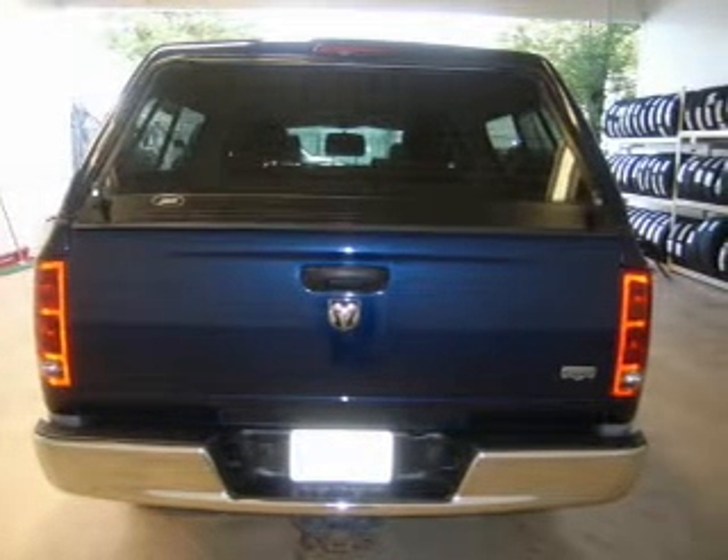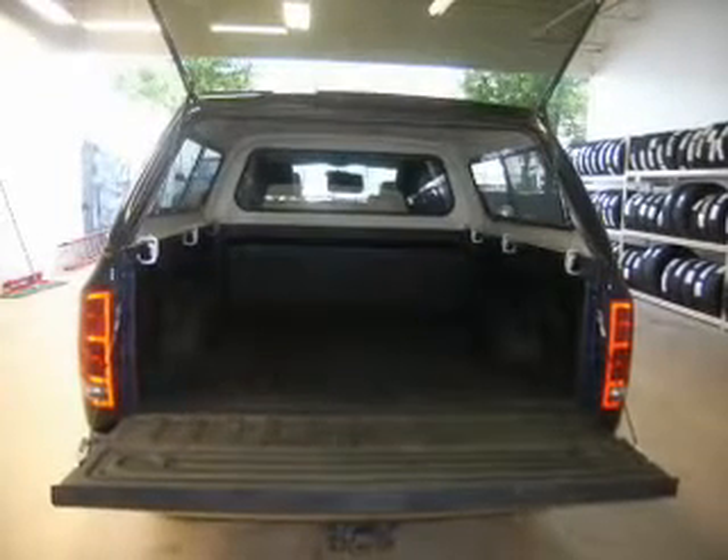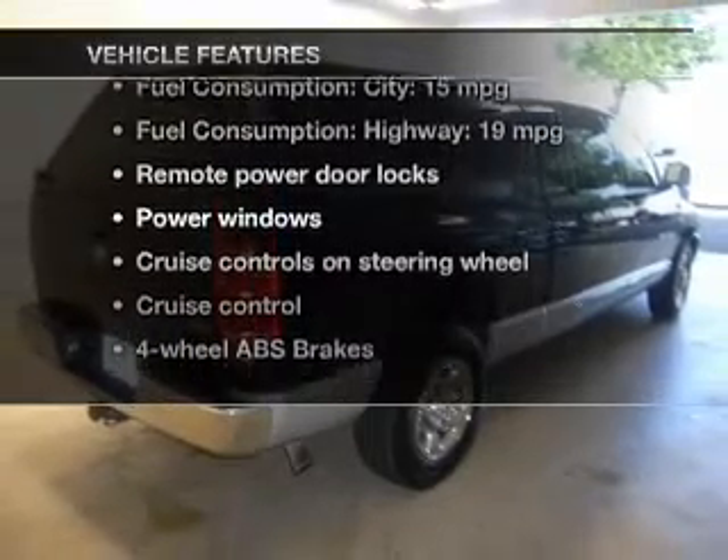Heated seats are there for you on cold winter days. Tailor the temperature to your preference and your passengers. Carfax is offered to provide you with peace of mind. Plus, enjoy these notable features that are included in this vehicle.